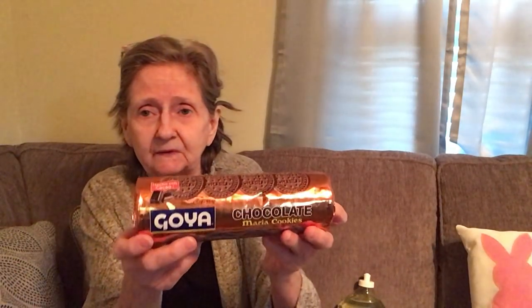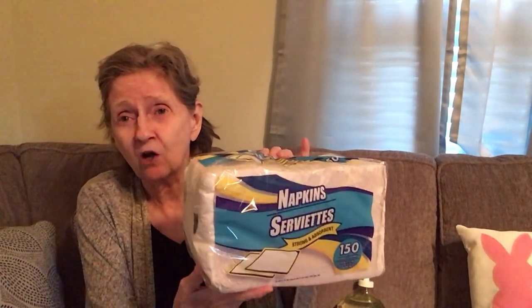I got the Olive Garden Italian dressing single-serve cups — always check the date on those. This one is best by June 26th, so I have a couple months. I also got the Goya chocolate Maria cookies, which are good until next year — they have vanilla too but I haven't tried them. And I picked up 150 napkins; these do the trick and last me a long time.